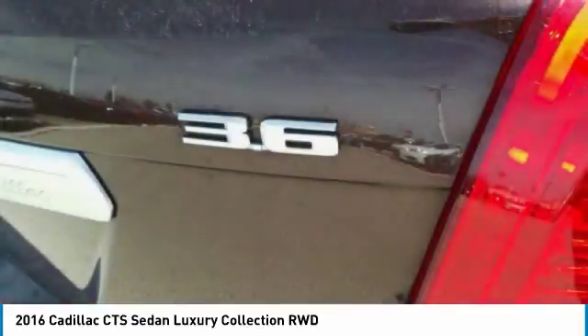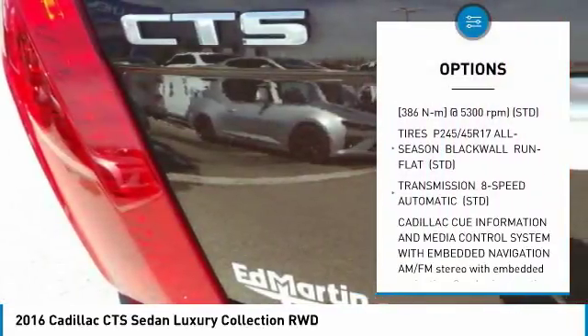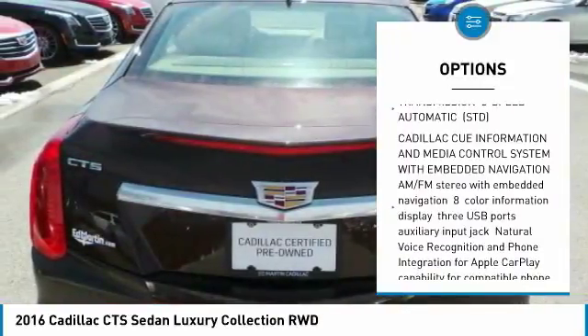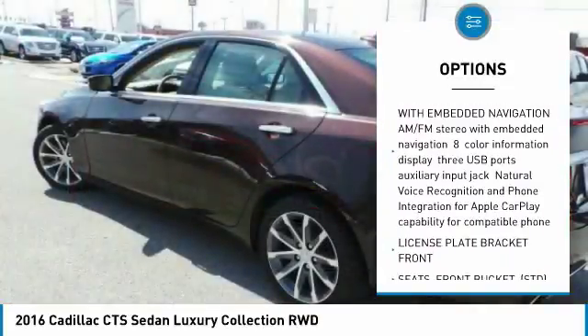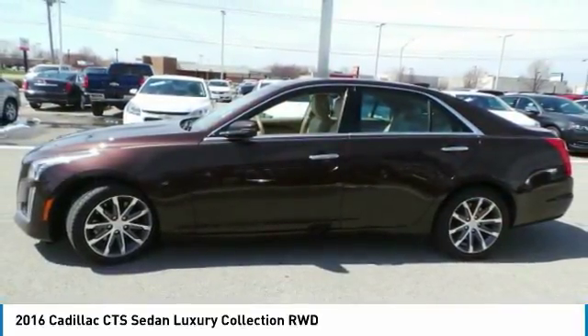Here are some of this vehicle's great options: navigation system, lane departure warning, anti-lock braking system, Bluetooth, adjustable steering wheel, power steering, aluminum wheels, four-wheel disc brakes, keyless start, and AM-FM stereo radio.